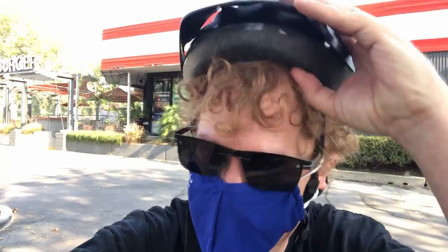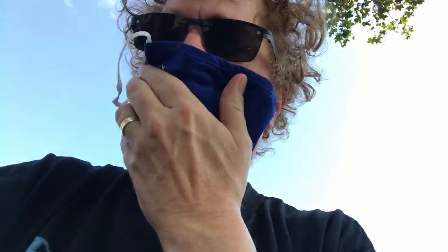I should take my helmet down. My mask fell off. All right, there's nobody here, so I don't need the mask on.